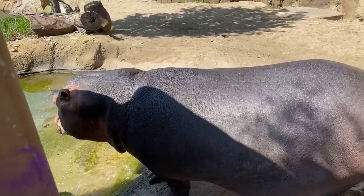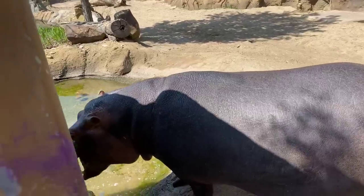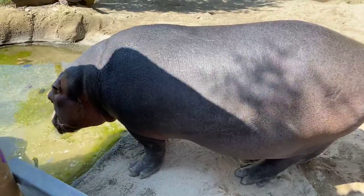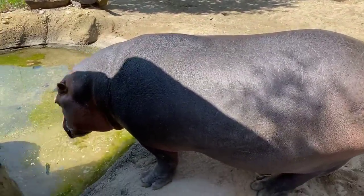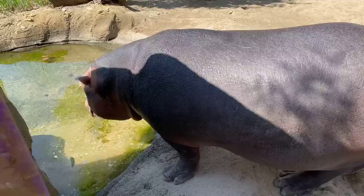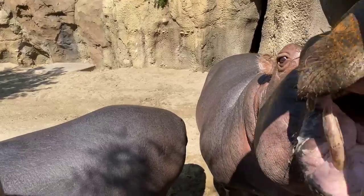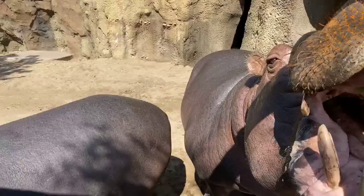Charlotte wants to know if we've ever given them pickles. No, we haven't given them pickles, but that sounds like a lot of fun — I wonder how they would react. We do notice that Fiona really likes certain smells. If you come in with your teeth brushed and blow on her face, she comes over and says hi. But if you have coffee breath, she goes nuts! So there are definitely different smells and flavors that they prefer.